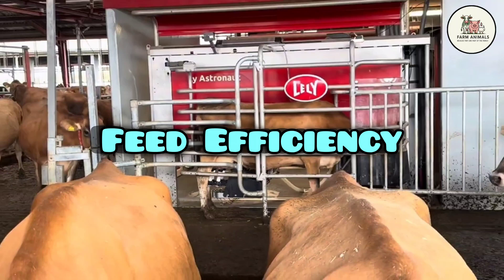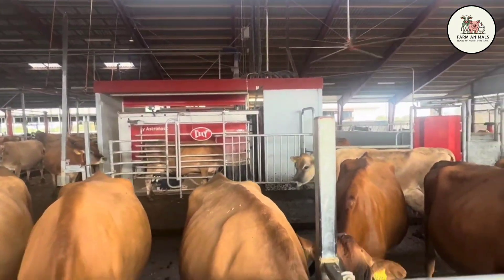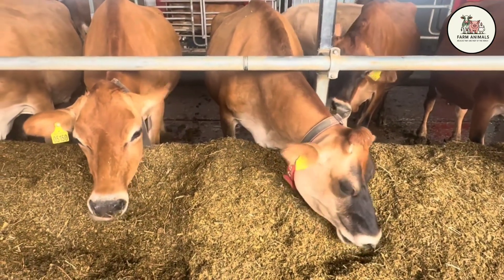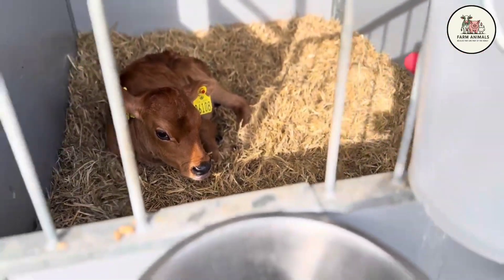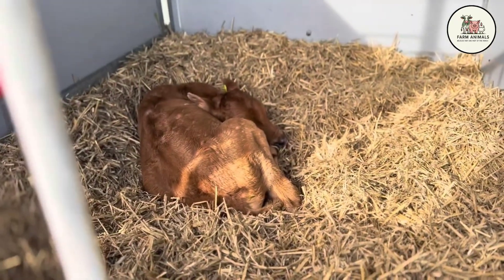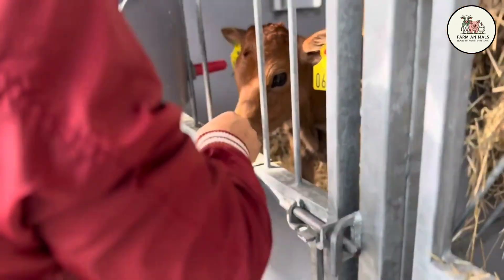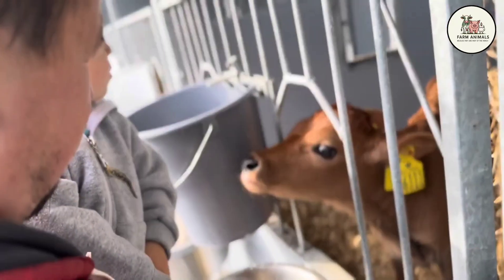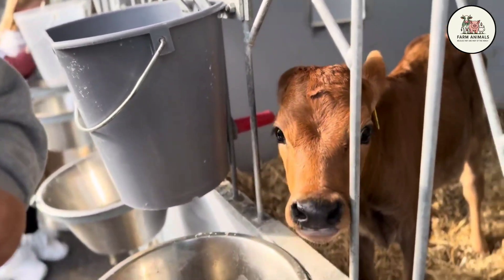Feed Efficiency: The Jersey is renowned for its exceptional feed conversion efficiency, as it can maintain profitable production while consuming a lower amount of dry matter. It is a superior forager, capable of extracting a high amount of nutrients from medium-quality pastures and forages, which reduces the reliance on costly concentrates. Its smaller body size and efficient energy maintenance allow the Jersey to achieve the same solids yield as a larger cow, but with less feed, making it the ideal choice for intensive grazing systems.